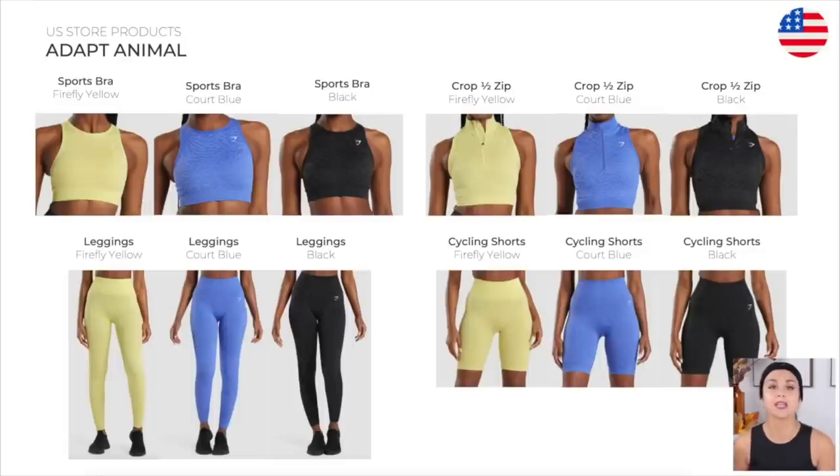Moving on to the Adapt Animal — do you guys remember this one? Sports bra, crop hat zip, leggings, cycling shorts.